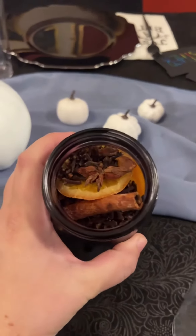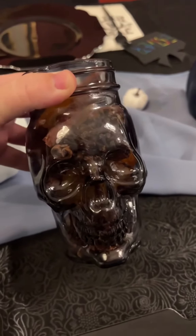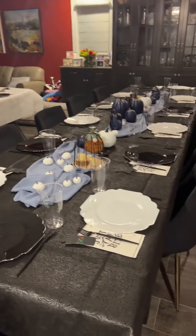Nora put these cute little gnomes on the table. There are black and white plates and then I got this beautiful blue chiffon thing going down the whole table. Lots and lots of pumpkins and these little candles. I love this pumpkin that is lit up — it's so pretty.